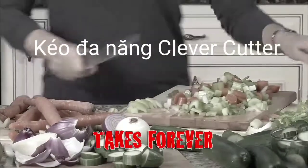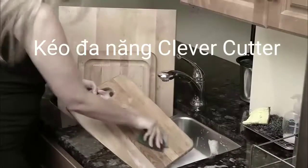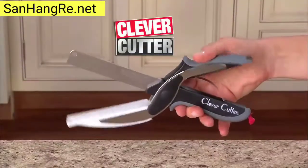Cutting and slicing takes forever. What a mess, and cleanup is a pain. Introducing Clever Cutter,